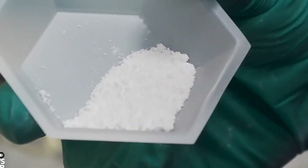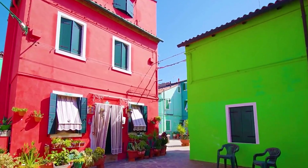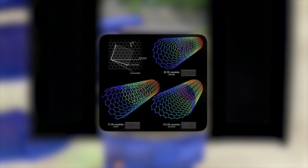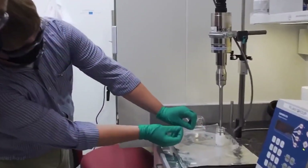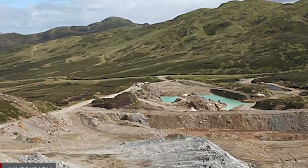On the other end of the spectrum, the whitest paint ever created — reflecting up to 98.1% of sunlight with its unique formulation of barium sulfate particles — is transforming urban planning and architecture. Applied to buildings and rooftops, this super white paint significantly lowers indoor temperatures, reducing reliance on air conditioning and mitigating urban heat islands. These pioneering paints exemplify the industry's strides in material science, broadening paint's role from mere decoration to instrumental functions in energy efficiency and scientific research, blending aesthetic appeal with environmental sustainability and functional excellence.